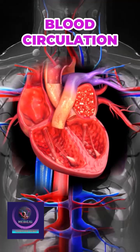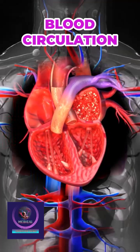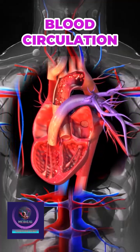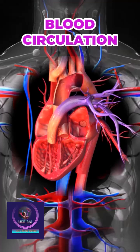The human circulatory system, along with the heart, plays a vital role in maintaining blood flow throughout the body. The heart functions as a muscular pump, ensuring continuous circulation.